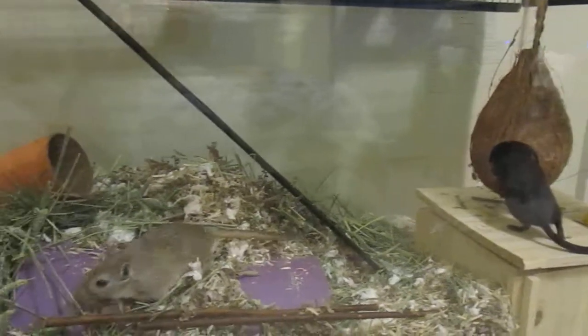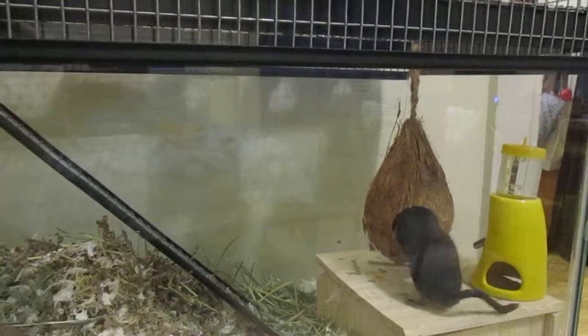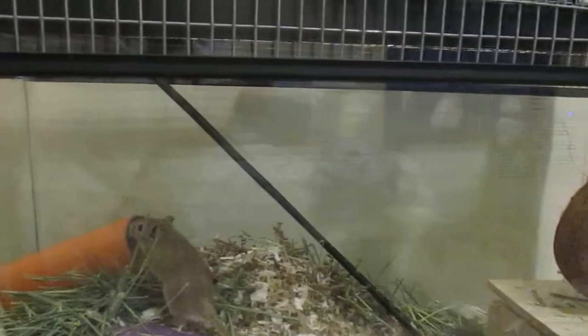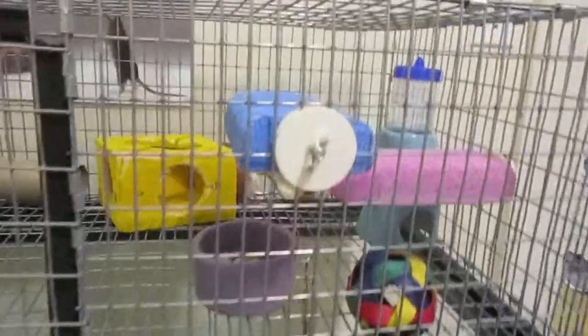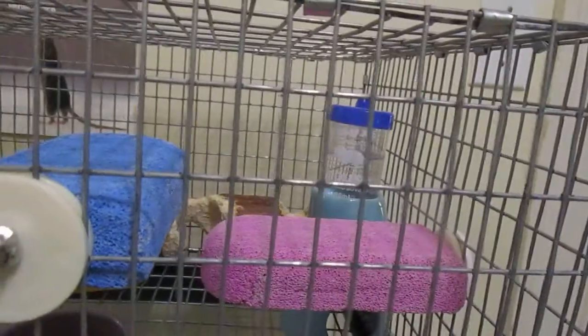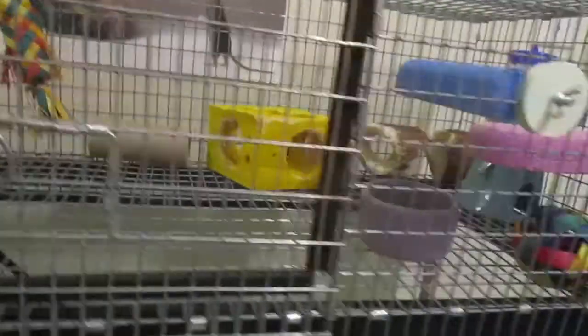So much new stuff! Up here we have a food dish, a water bottle, a couple of lava ledges, some of the toys that were in the bottom are now up top, a hanging toy, and a little hut that they can hide in.